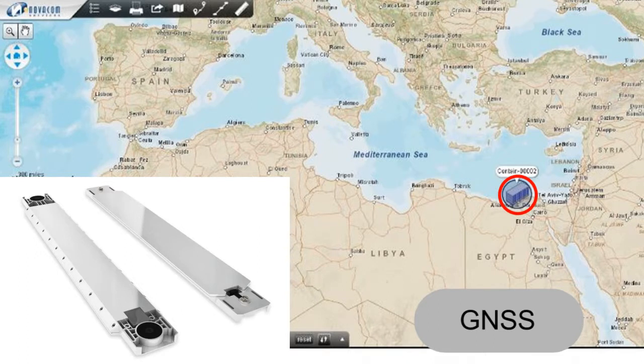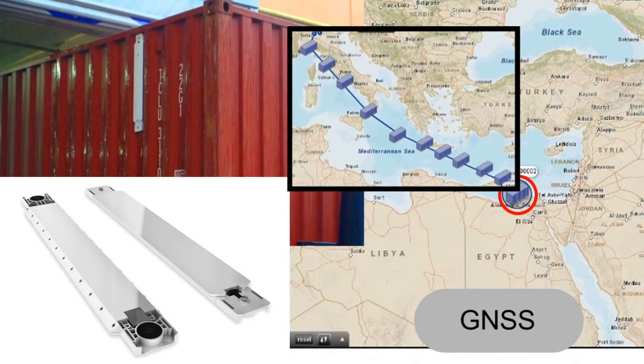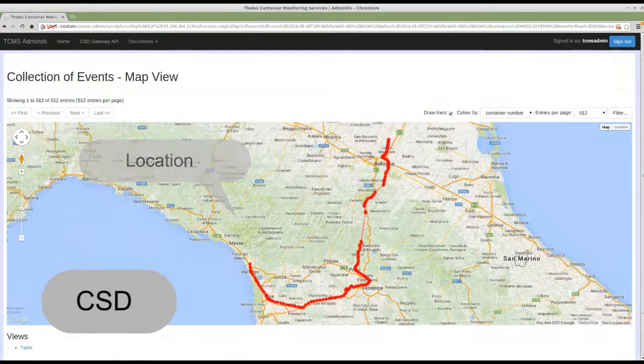The CONTAIN project is about tracking and tracing and monitoring the voyages and trips of individual containers. That is of course relevant information for customs, because then we know where a container has been, where it has been stocked, where it has been loaded, where it has been offloaded — and that's important information for us.